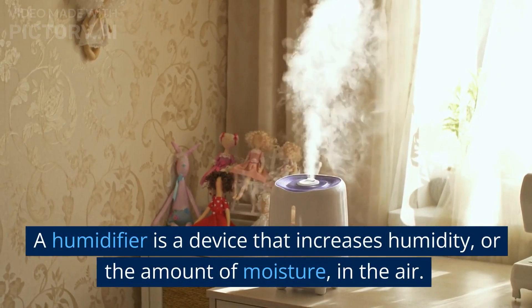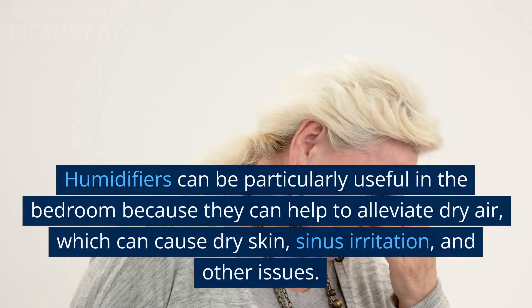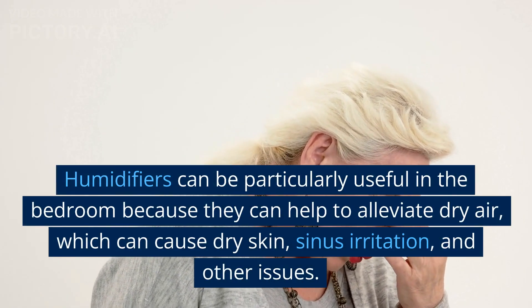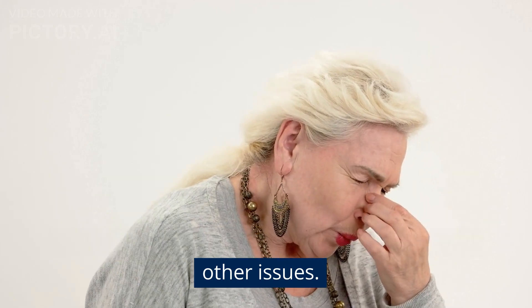A humidifier is a device that increases humidity, or the amount of moisture, in the air. Humidifiers can be particularly useful in the bedroom because they can help to alleviate dry air, which can cause dry skin, sinus irritation, and other issues.